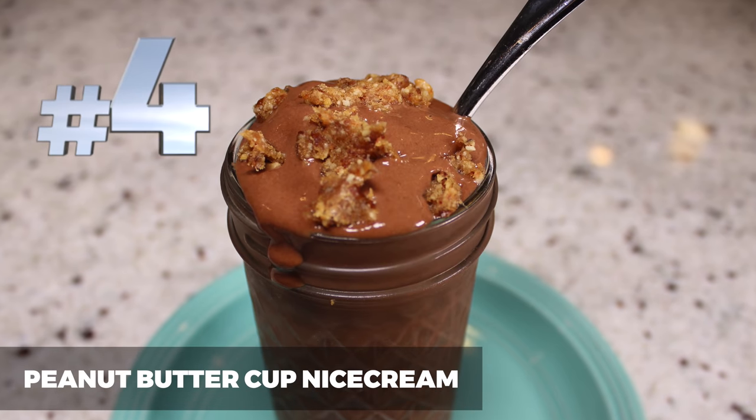Number 4 is our Reese's Peanut Butter Cup Nice Cream. When we first started this journey, we really wanted to have an amazing chocolatey dessert because we are all chocoholics in this house. We came up with this nice cream recipe, and I'm not kidding — for the first almost three years that we were plant-based, we had this ice cream almost every single night before we got sick of it. It is so good. I love peanut butter and chocolate together, so it's just the perfect, satisfying dessert.